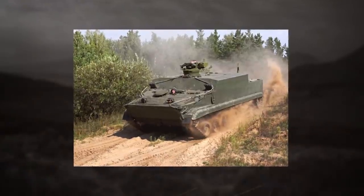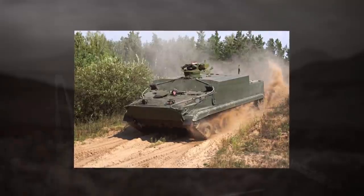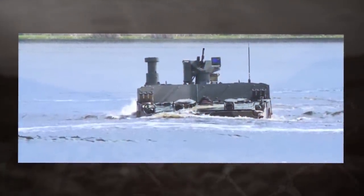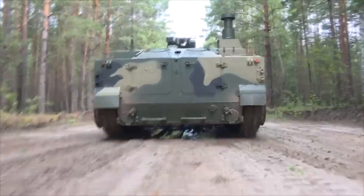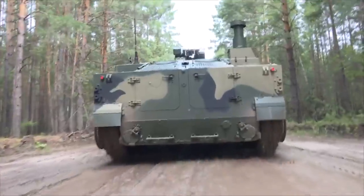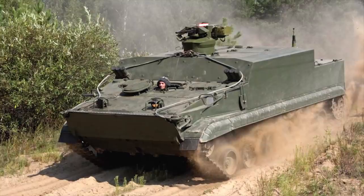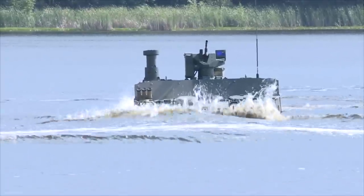The BT-3F Infantry Fighting Vehicle's armored hull offers all-around ballistic protection up to STANAG 4569 Level 4 for the occupants against 14.5mm by 114mm armor-piercing ammunition rounds. The armored personnel carrier has a road speed of 70 kilometers an hour and is capable of traveling at a speed of 10 kilometers an hour in water.